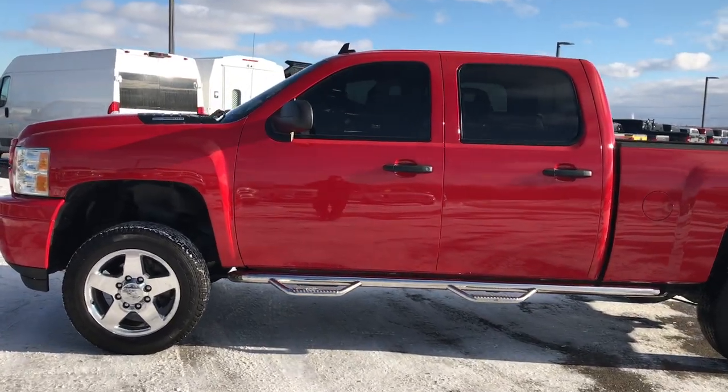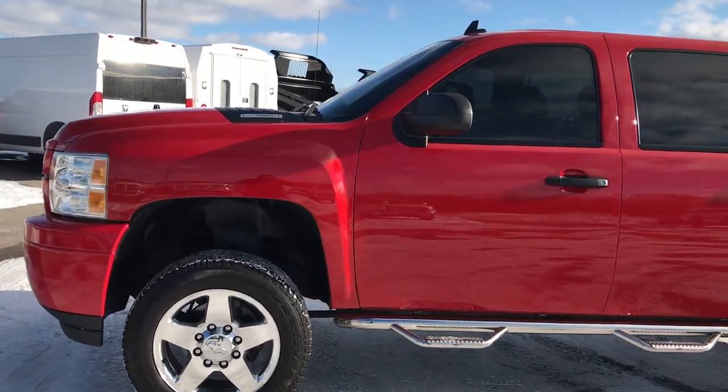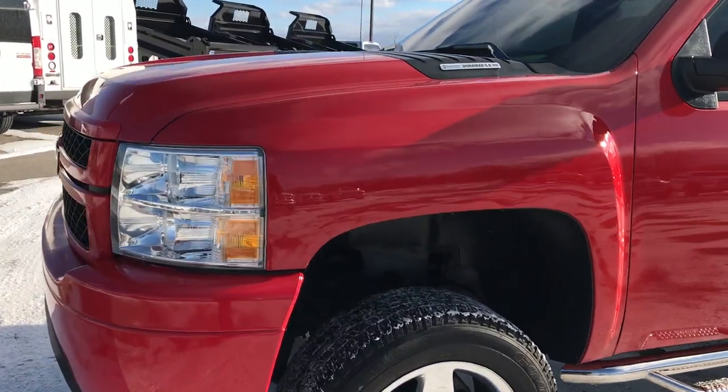This is stock number 9318. We are here at Summit Automotive in Fond du Lac, Wisconsin, your new and used heavy duty truck headquarters.